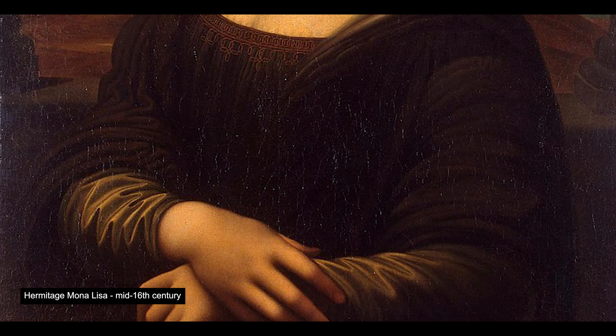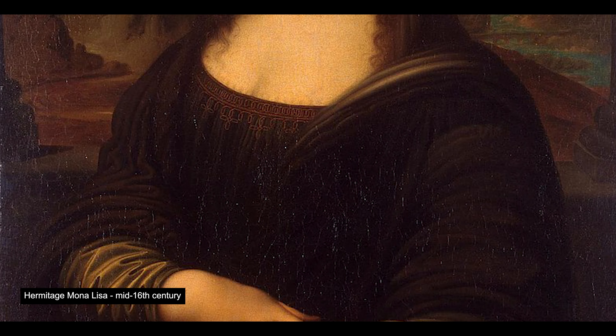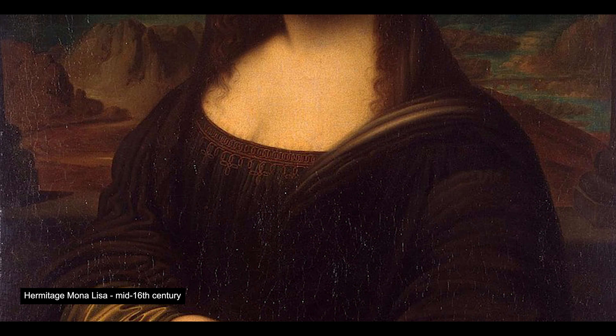The Hermitage Mona Lisa, painted by an unknown artist in the mid-16th century, is located in the Hermitage Museum of St. Petersburg.